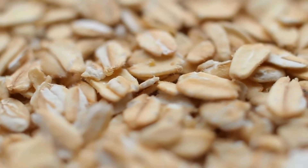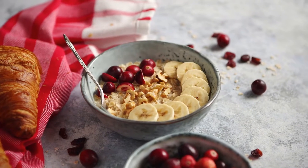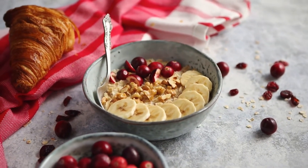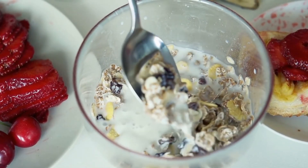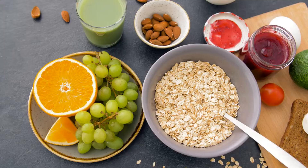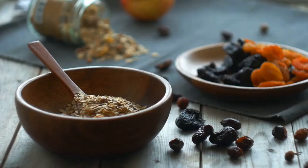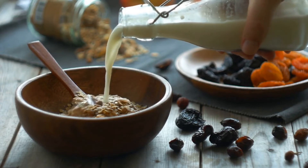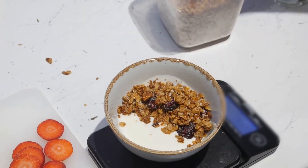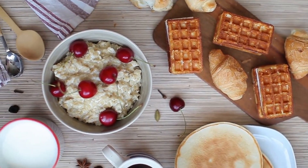Overnight oatmeal is easy to make, portable, and very nutritious. Oats are high in protein and loaded with many vitamins and minerals. A one-cup serving provides 16% of your recommended daily fiber intake. One study found that oats resulted in greater feelings of fullness and a reduced desire to eat, compared with ready-to-eat cereal with the same amount of calories. Another study found that those who ate oatmeal experienced less hunger and consumed less food later in the day compared to those who ate oranges. To make overnight oatmeal, mix a half cup of milk with a half cup of oats, place in a covered jar, refrigerate overnight, and it'll be ready to enjoy as a healthy snack the next day.